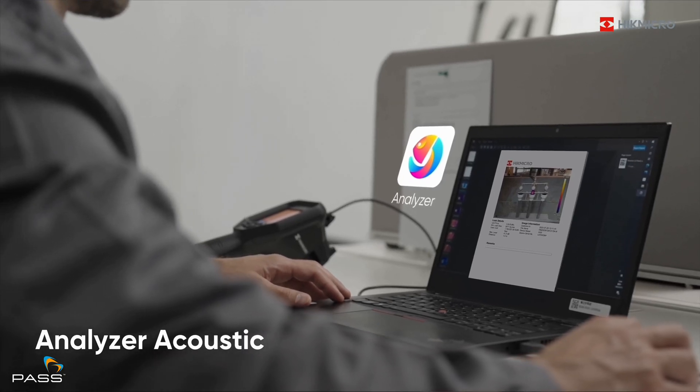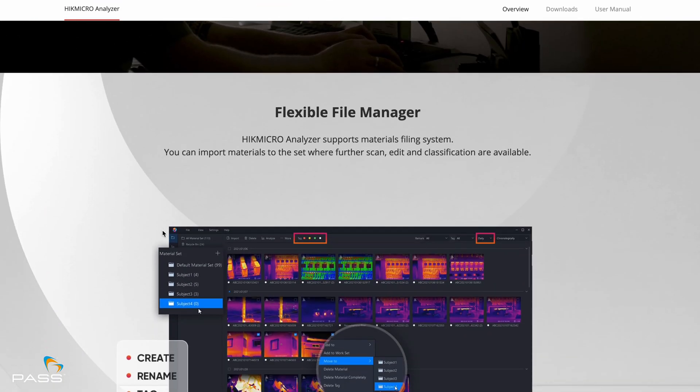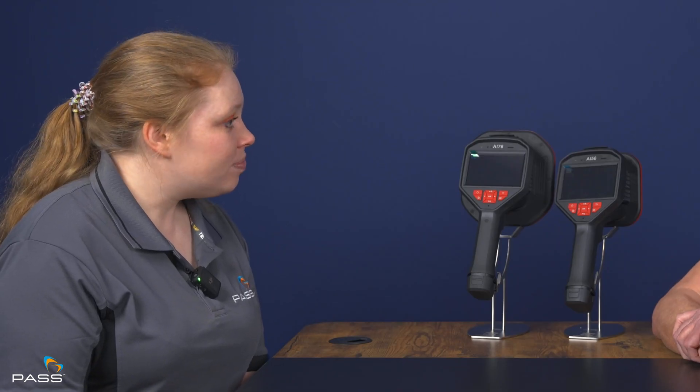Could you tell us a bit about the software? The Hike Micro Acoustic Analyzer actually comes with these cameras, so it's not a subscription. It's a PC-based software that can analyse the leak rate, and we're looking to show our financial director that we're saving the company money — that justifies the return on investment. The AI56 also has different acoustic colour palettes, which comes down to personal preference. You can fade in, take out the palette, or use fusion. It gives the user something they're more comfortable with using, making it easier to use.